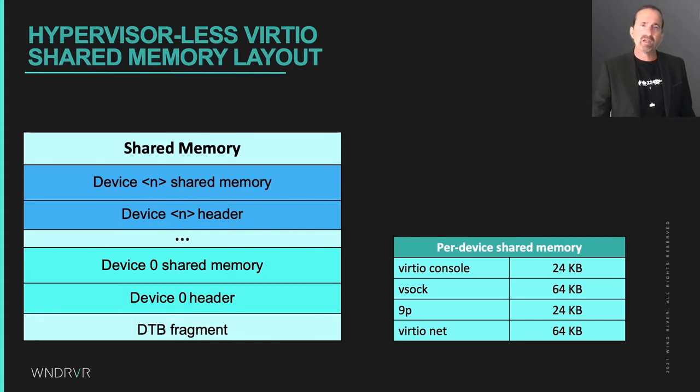The shared memory region is laid out with a device tree fragment describing the VirtIO devices, followed by device configuration descriptors as per the VirtIO specification, and then the shared memory for the VirtQueues and buffers. It turns out not a lot of shared memory is needed by VirtIO, although for auxiliary runtimes on some resource-constrained compute islands this could still be significant. In that case, it would be possible to only configure VSOCK and run the console and 9P file systems over VSOCK, giving only about 64 kilobytes or so of shared memory needed, plus the size of the device tree blob.